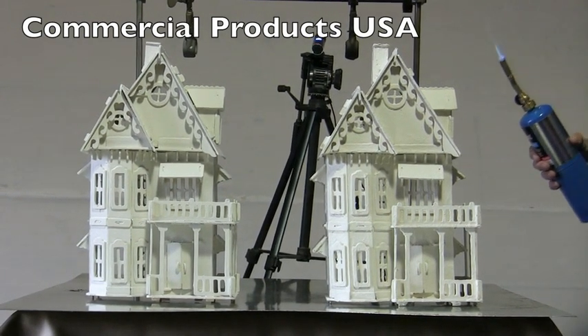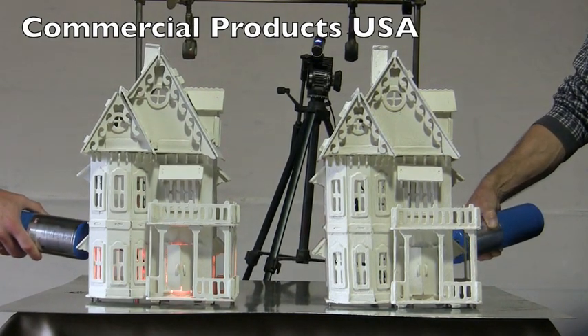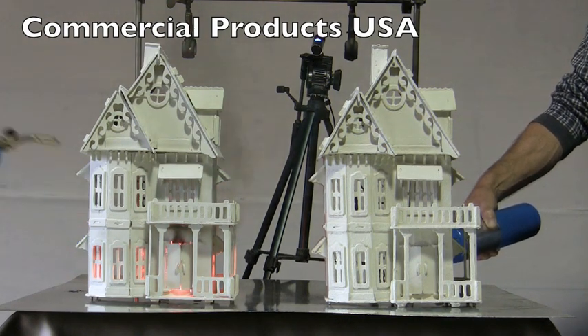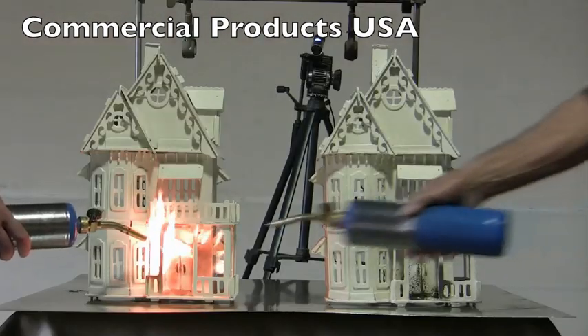In the first demonstration, both houses are identical with one exception. The house on the right was painted with our FR paint additive, while the one on the left had no additive.